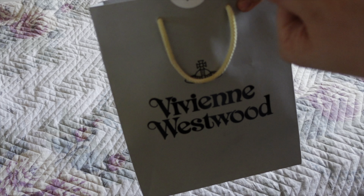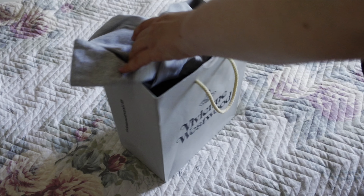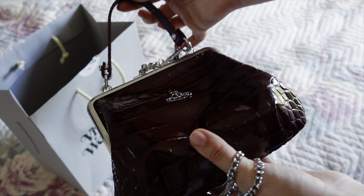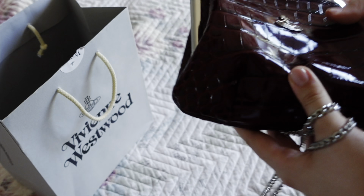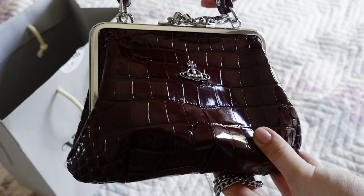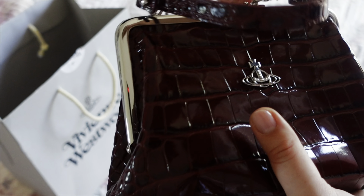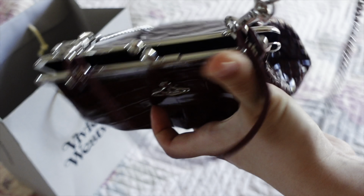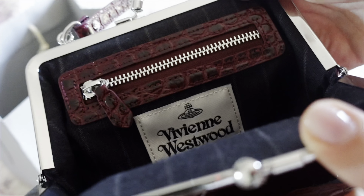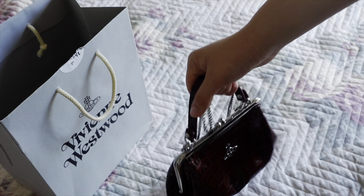This is what I got from Vivienne Westwood and I love this purchase so much. I always wanted one of these granny purses and I found this beautiful bag — I had no idea it came out. It's a dark red burgundy color, so cute and totally my style. It has a chain, silver hardware, and a really nice inside. I already wore it a few times. I initially went in for a ring but they didn't have it, so I got this instead.